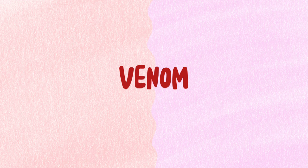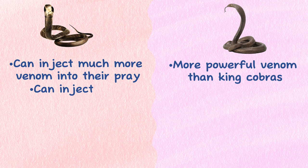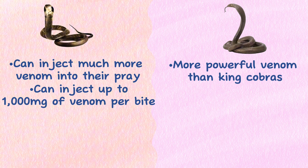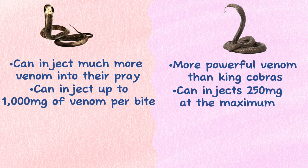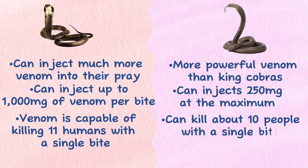Venom. Indian Cobra's venom is more powerful than King Cobra's, but King Cobras can inject much more venom into their prey. A King Cobra can inject up to 1,000 mg of venom per bite, while the Indian Cobra only injects 250 mg at maximum. King Cobra venom is capable of killing 11 humans with a single bite, and the Indian Cobra can kill about 10 people with a single bite due to the potency of its venom.